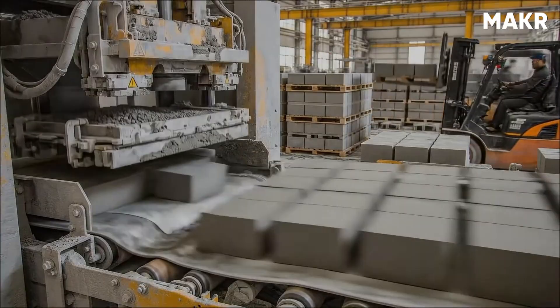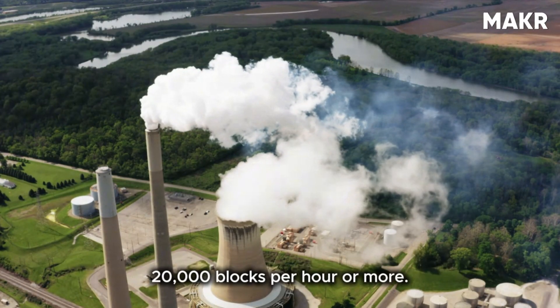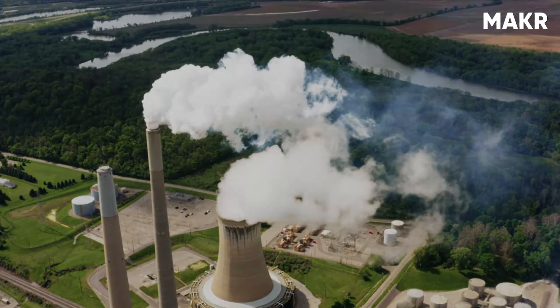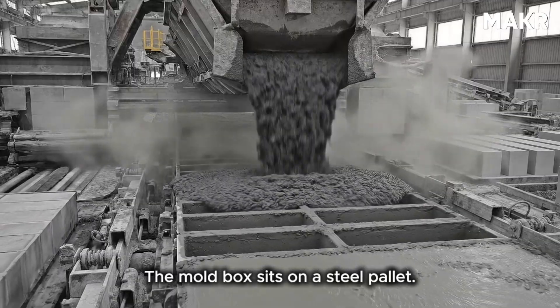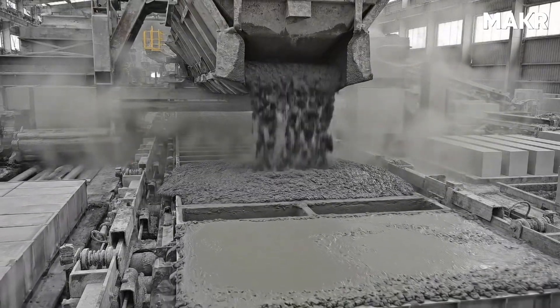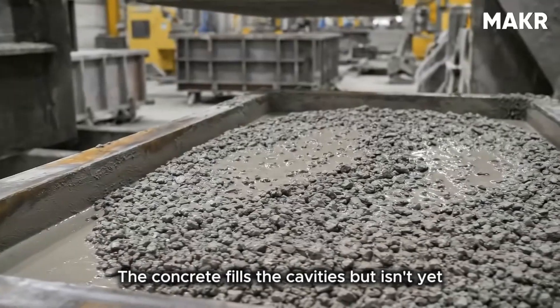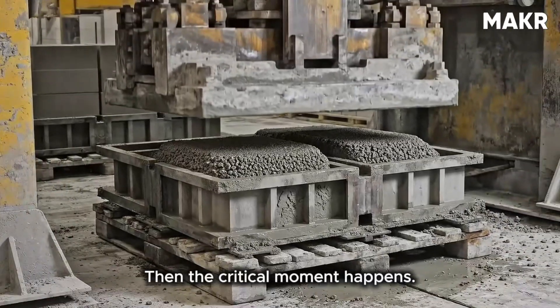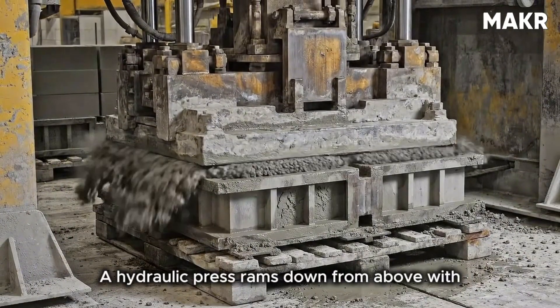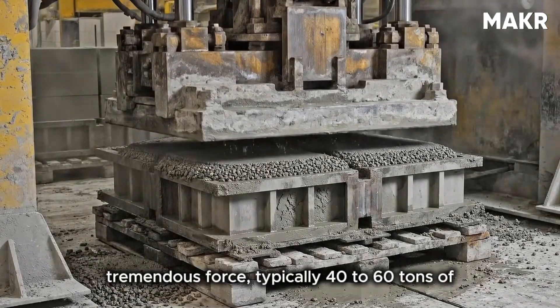The cycle time is approximately six to eight seconds, allowing production of 5,000 to 10,000 blocks per hour from a single machine. Large plants run multiple machines simultaneously to reach 20,000 blocks per hour or more. The mold box sits on a steel pallet, and concrete is fed into the mold cavities from above through a hopper system.